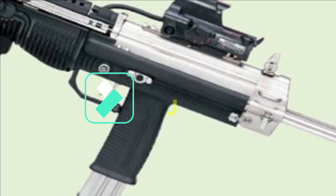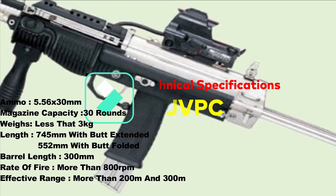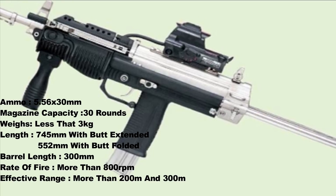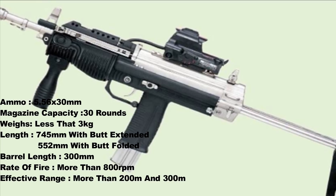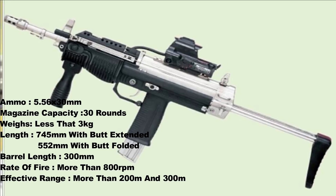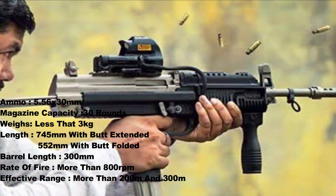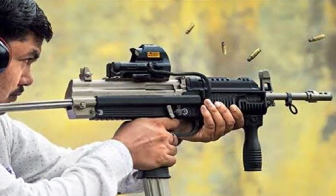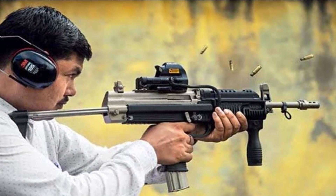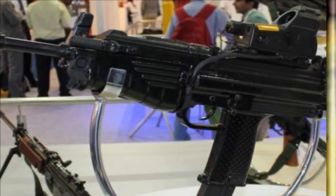Talking about its technical specifications, the carbine fires 5.56x30mm ammo and has a magazine capacity of 30 rounds. It weighs less than 3 kg and has a length of 745mm with the butt extended and 552mm with the butt folded. With a barrel length of 300mm, the carbine has a rate of fire of more than 800 rounds per minute and an effective range of more than 200 to 300 meters with red dot optics. Following the design of machine pistols like the Uzi, the JVPC has a pistol grip allowing it to be fired with one hand. It has two modes of fire: single shot and auto.